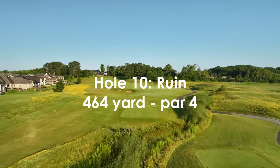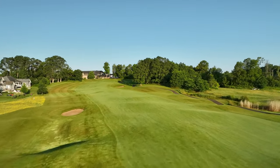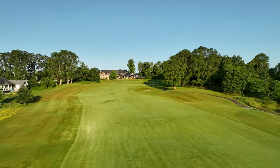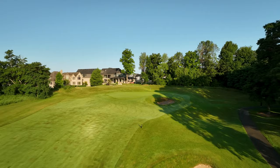A fierce uphill hole that calls for two great shots. To reach this elevated green in regulation, the rolling fairway is guarded by deep bunkers on the left and rises steeply to the green, which sits in a natural amphitheatre with a false front.